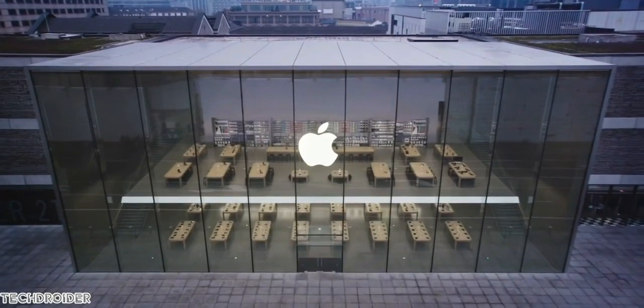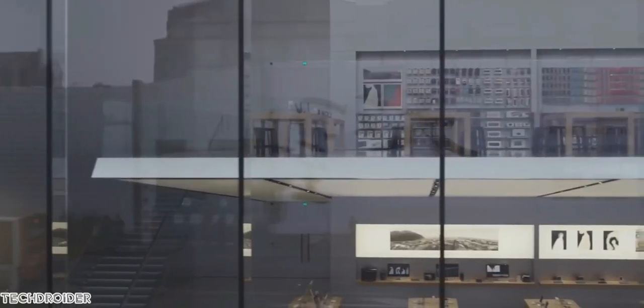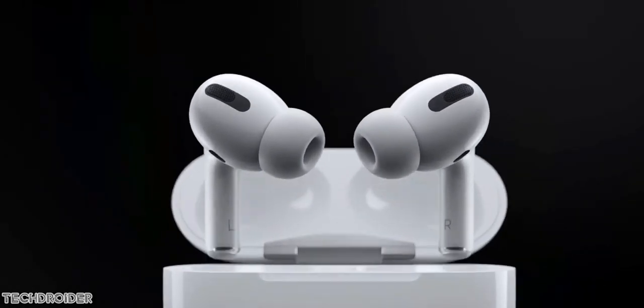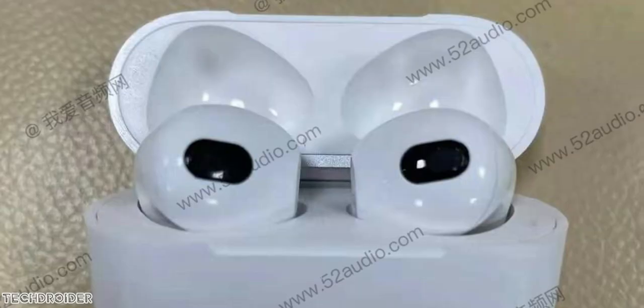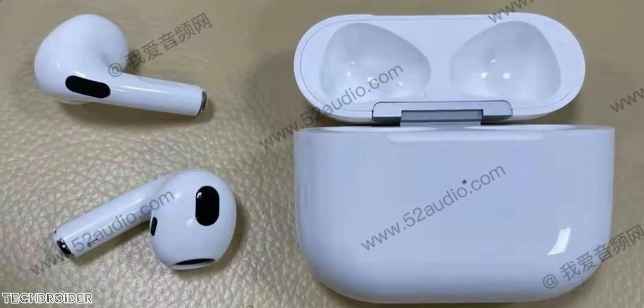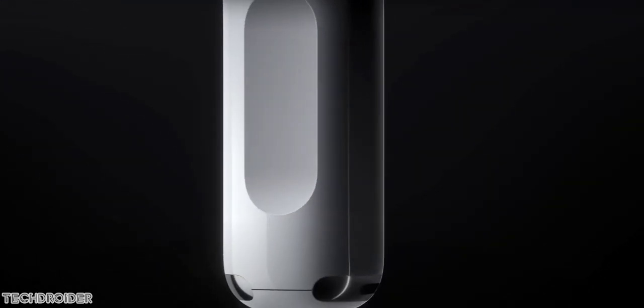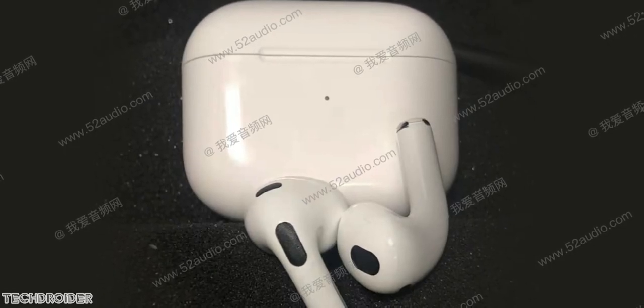Apple plans to launch the iPhone 13 series in September — less than two months away. There is also AirPods 3 coming in. DigiTimes says you will see a design language like AirPods Pro, with Hey Siri commands, Spatial Audio, and Dolby Atmos support too. The pricing is going to be the same, around $150. Images coming in from China suggest they plan to launch it at the same event.